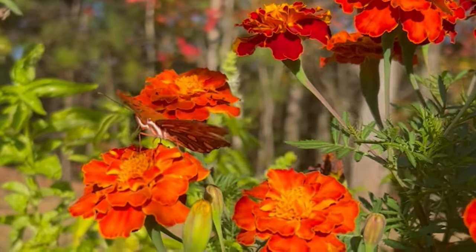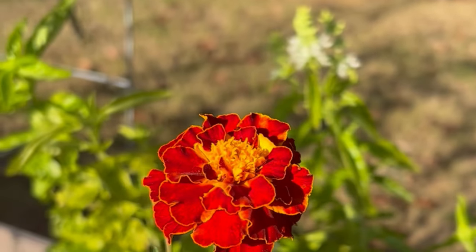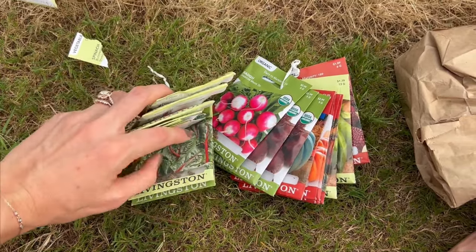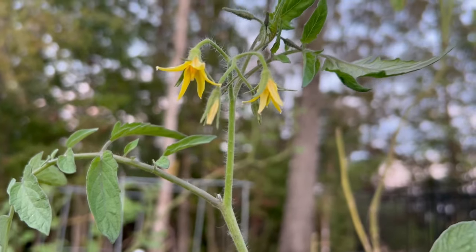Hi friends, welcome and welcome back to today's video. My name is Madison and today I wanted to share with you guys what my garden plans are for this upcoming season and just the year of 2024. Feel free to stick around — I go through everything. I am in zone 8A for reference and hope y'all enjoy it.